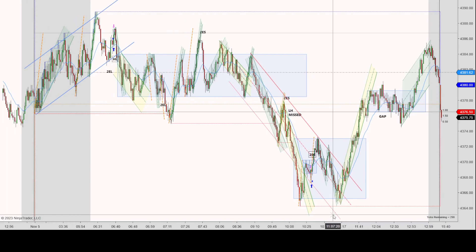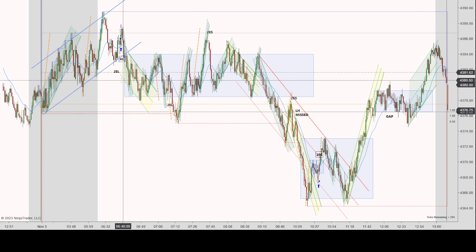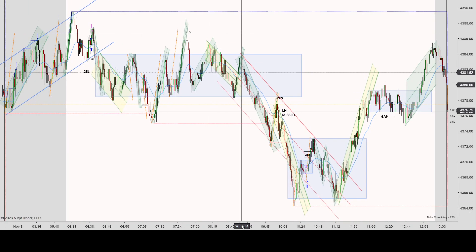So there weren't too many trades I could find today, which is fine. Of the two trades I did take, I think the first one was decent. The second one was a little riskier, even though it worked out for me. Overall, it was a slow day, and I think I got a bit lucky on that second trade. Hopefully that was helpful.